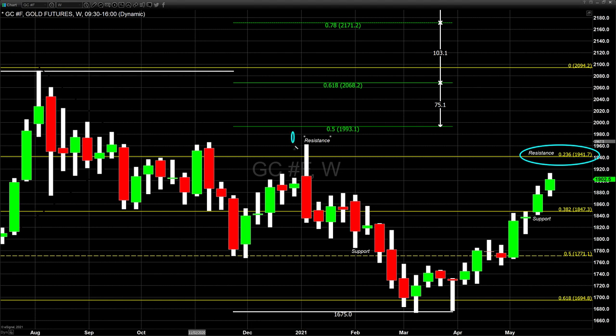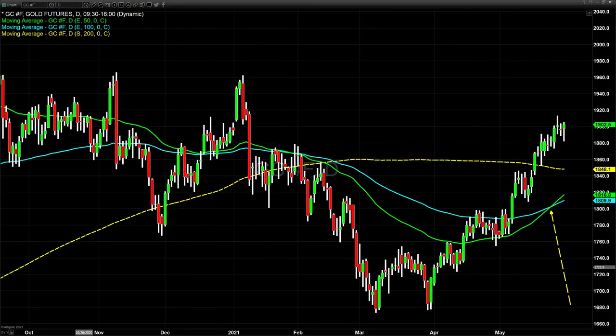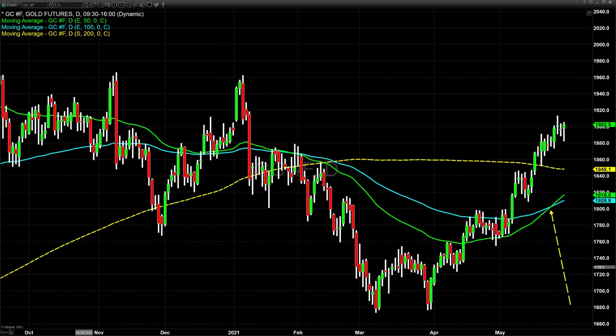The second target comes in at approximately $1,965, which corresponds to the top that occurred at the beginning of the year. Those are the two targets I think are quite achievable. In terms of a top target right now, it's $1,993 — and that is something we will talk about next week as I explain in more detail the Fibonacci extension that we have up on the screen.